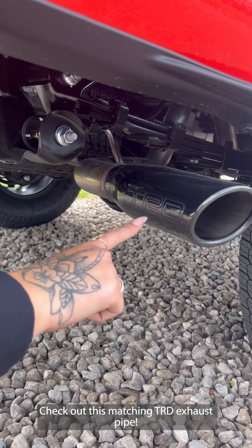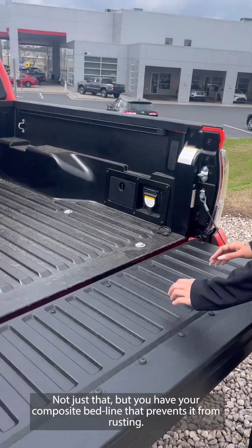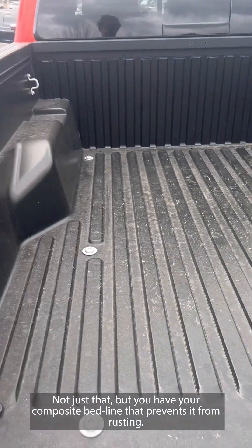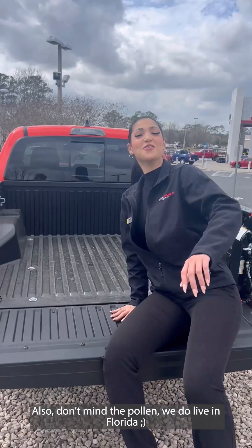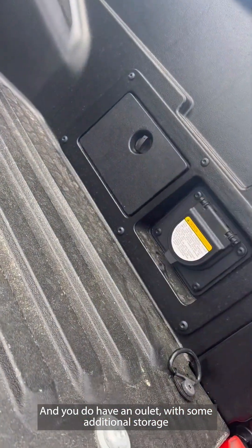Check out this matching TRD exhaust pipe. Now I love that this has your hydraulic tailgate. You've also got your composite bed liner that prevents it from rusting. And you do have an outlet with some additional storage.